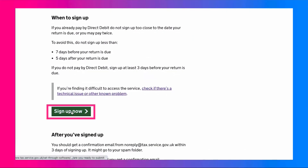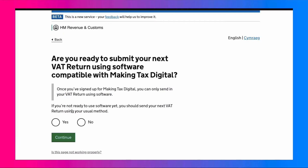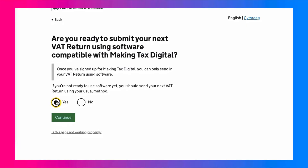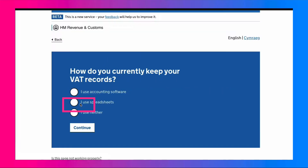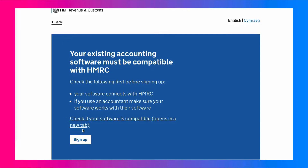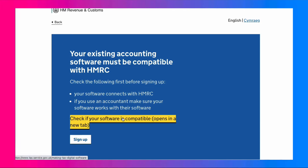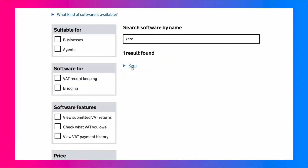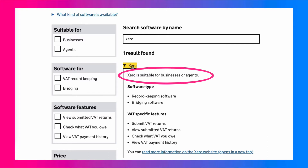You'll be asked a few questions. The first question is whether you're using software — since we're using Xero, select yes and continue. Then it asks what you're currently doing — select 'I use accounting software' and continue. If you need to check software compatibility, you can follow a link there. Searching Xero confirms it's suitable.